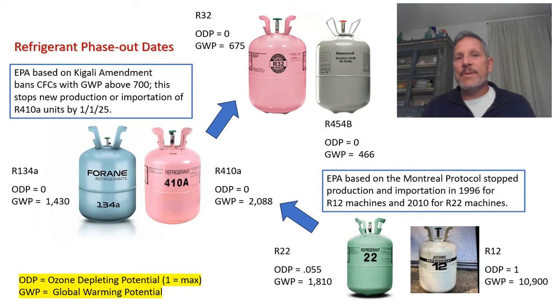It took 22 years, but in 1996 R12 was banned for new manufacturing and importation of new machines, and in 2010 the same happened with R22. R134A pretty much supplanted R12, and R410A took over for R22.